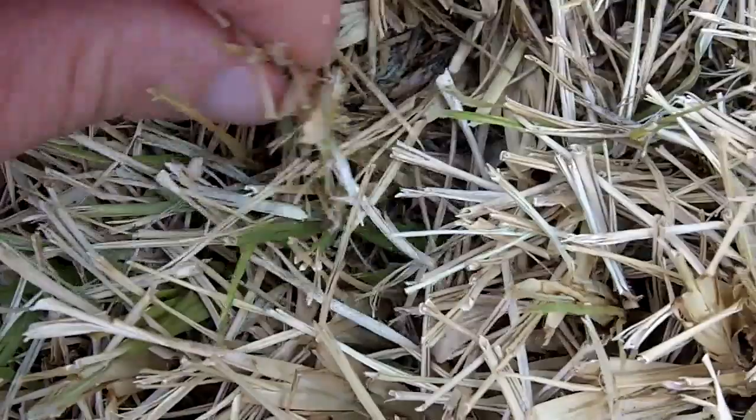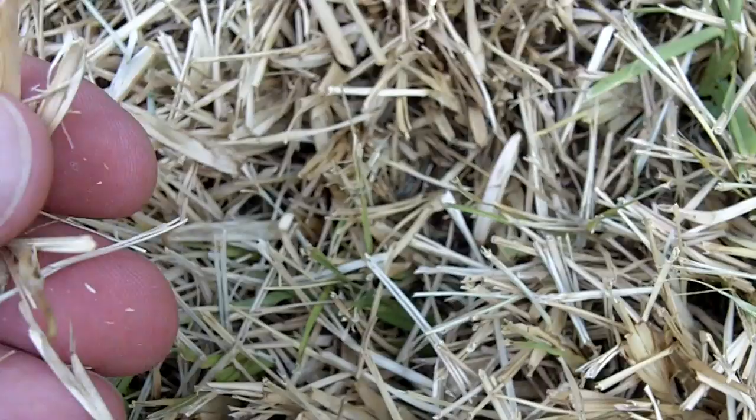Yesterday I spotted chinch bugs in it. Let's see if I can find some chinch bugs anywhere. You can tell — look at that — the grass is just all rotted, because they'll just feed through the grass. Usually most of the time this area dries up. There's one right there. Yep, there was a chinch bug.